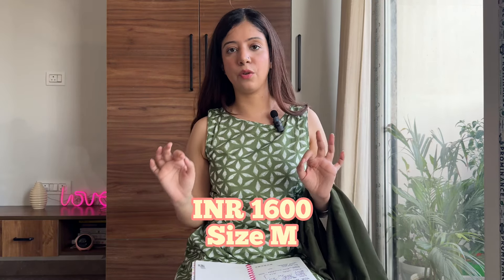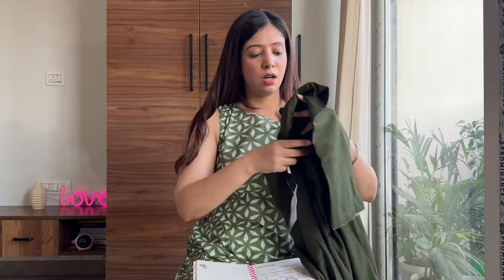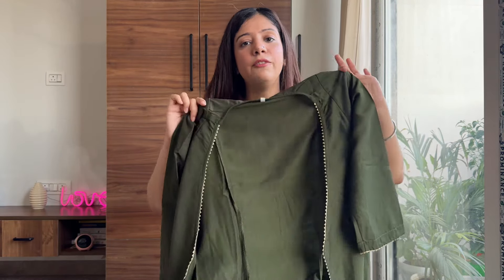Its price was 1600 rupees but I got a discount and got it for 1500 — precisely 1499. There is currently a good discount so you can get it for around that price. You can purchase this one.